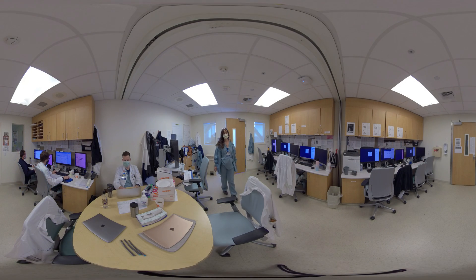So here's one of our workrooms where our residents spend a lot of their time, and they share it with neurosurgery, which allows us to have a really close working relationship with neurosurgery — critically important in both stroke, general neurology, and especially in neurocritical care.